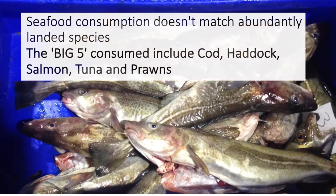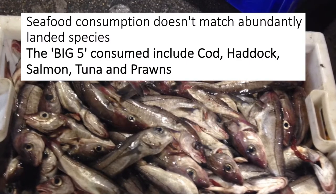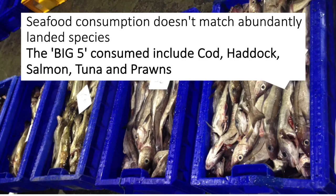Seafood consumption in the North East is typically based on familiarity, with the most consumed species being the well-known Big Five: cod, haddock, salmon, tuna and prawns.